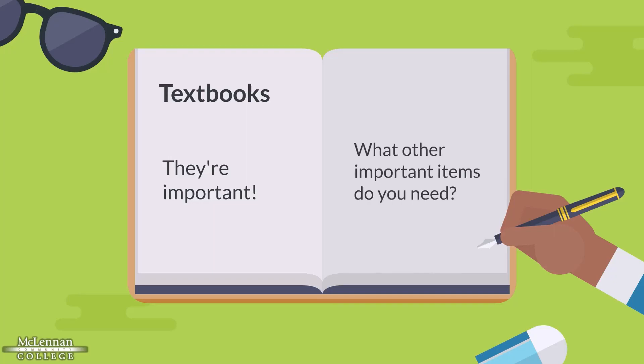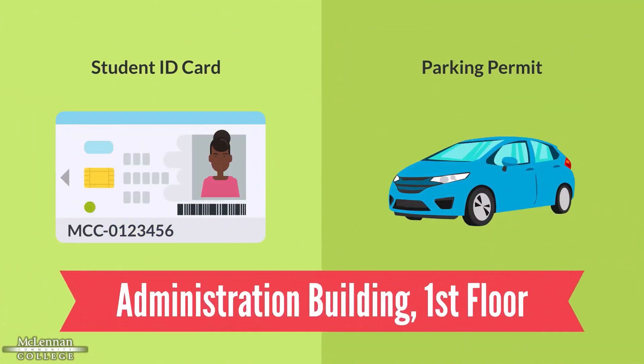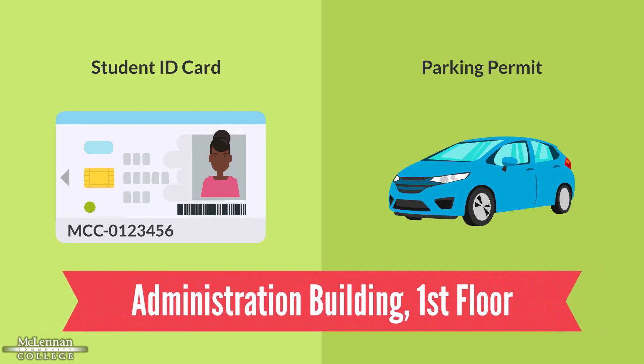What other items do you need for college? You might need a McLennan ID card and parking permit. If so, go to the administration building and look for the business office. Bring a picture ID and, for the parking permit, your license plate number.